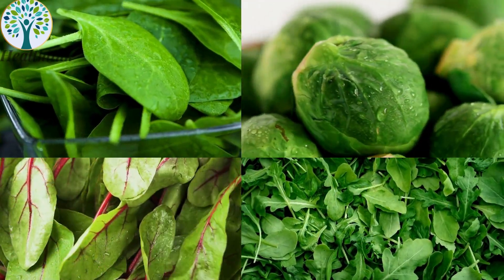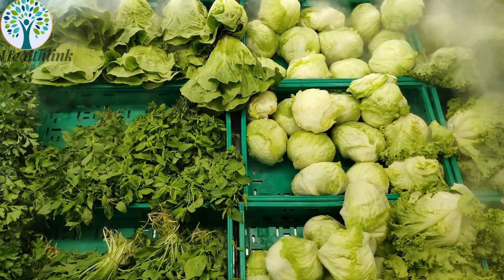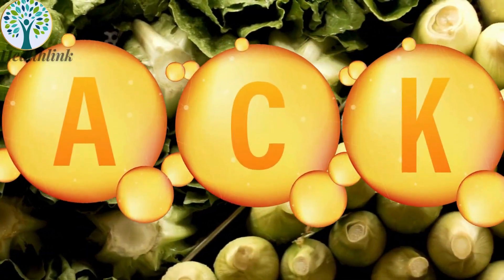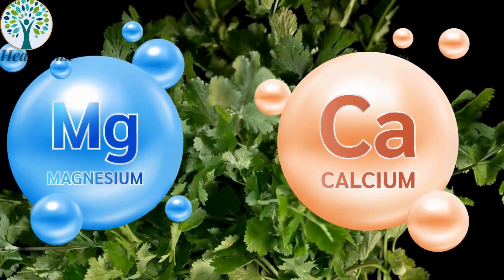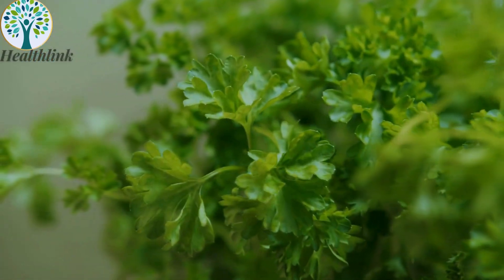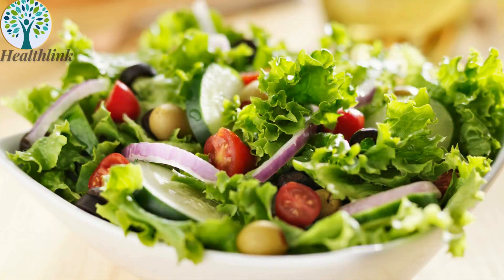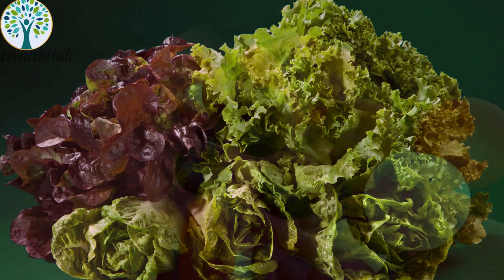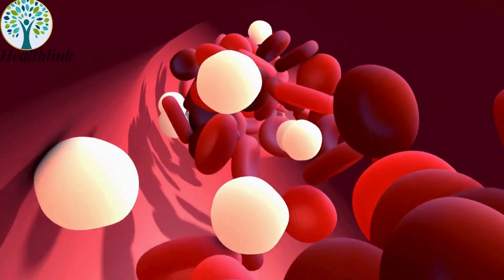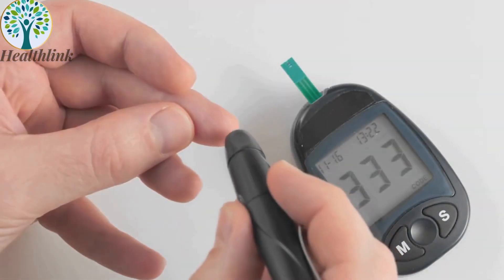1. Leafy greens — spinach, kale, Swiss chard. Leafy greens are nutritional powerhouses packed with vitamins A, C, and K, as well as folate. They are rich in magnesium and calcium, which contribute to better insulin sensitivity. Additionally, their high fiber content includes both soluble and insoluble fiber, which aids in slowing sugar absorption into the bloodstream, ultimately helping to stabilize blood sugar levels.